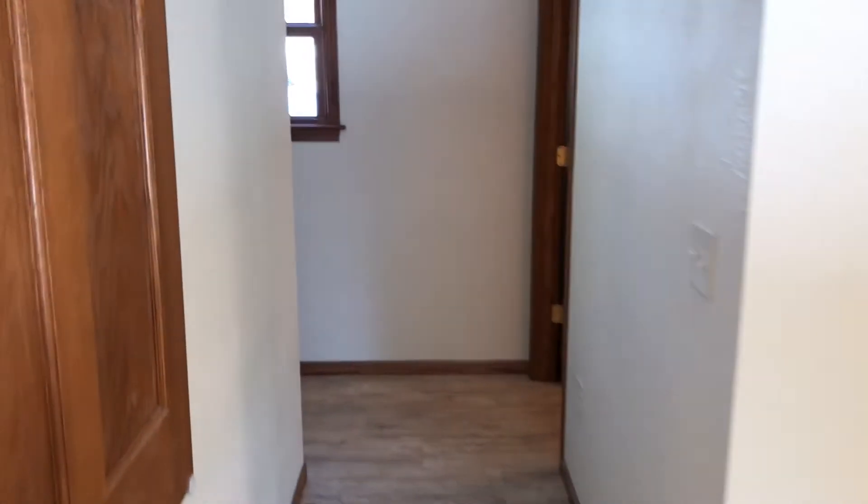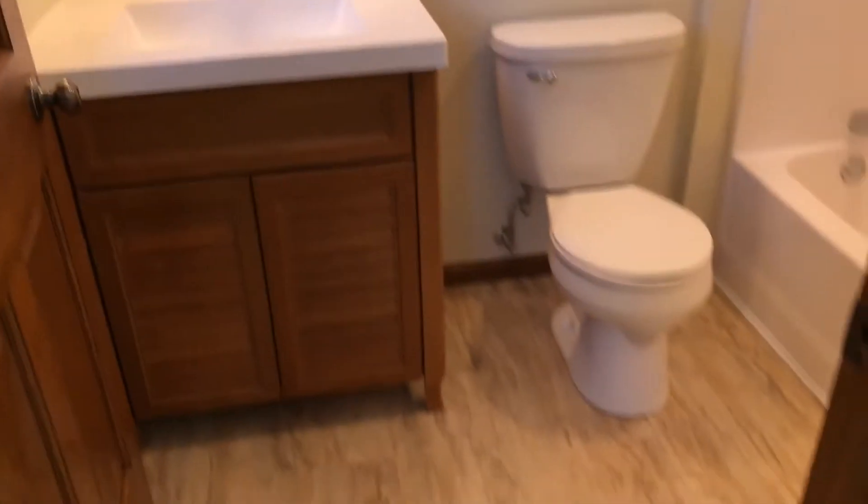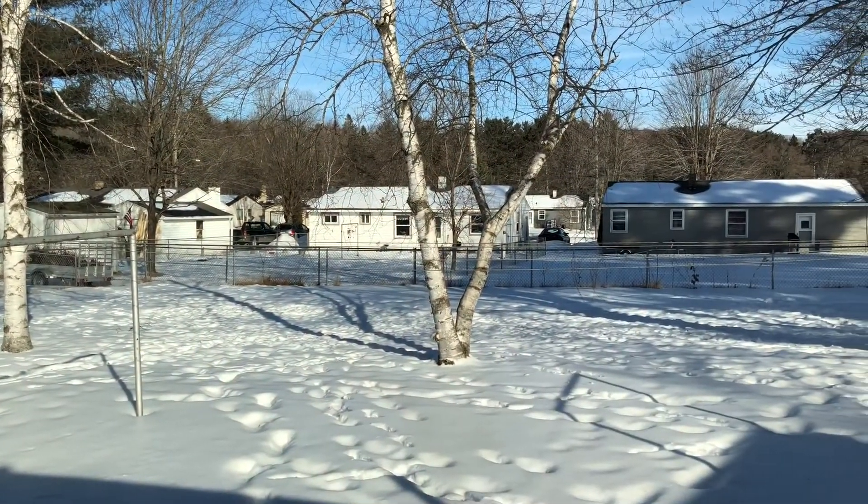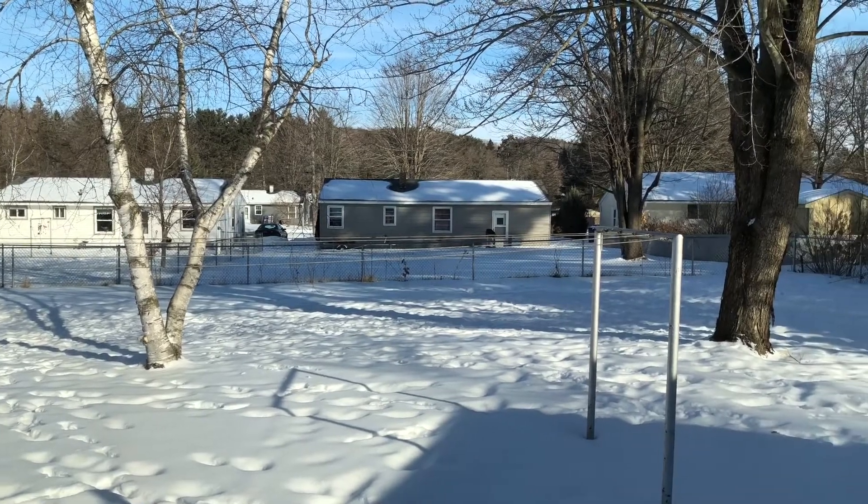Here's your dinette area — not a huge space, but this is laid out to be a very nice small home. Fully updated bathroom with a one-piece tub. Really nice fenced-in backyard on a 0.34-acre lot.